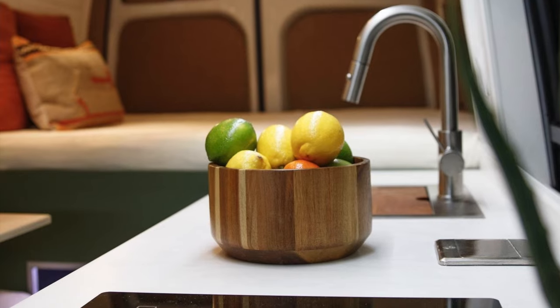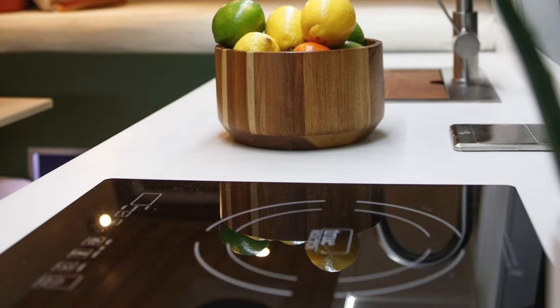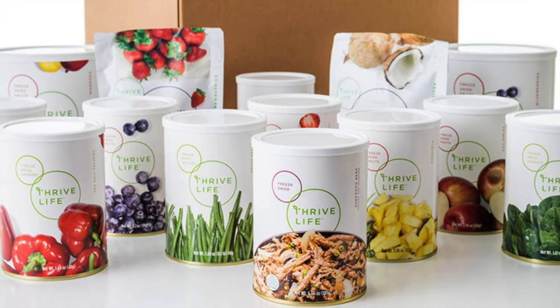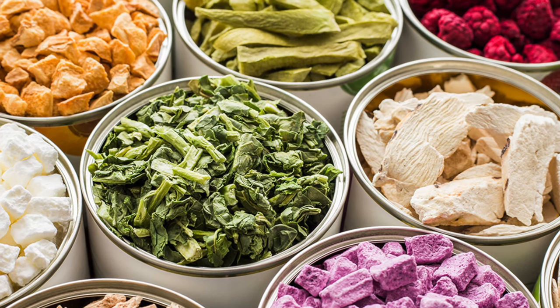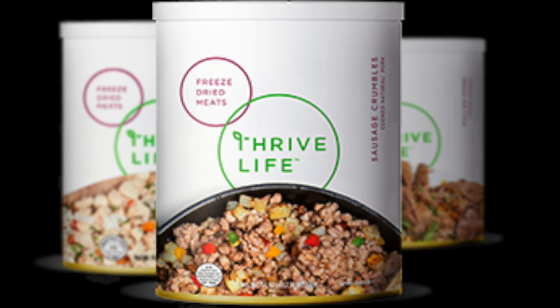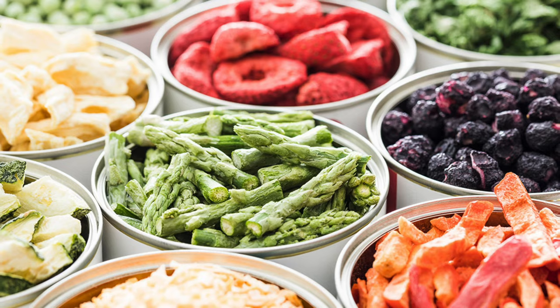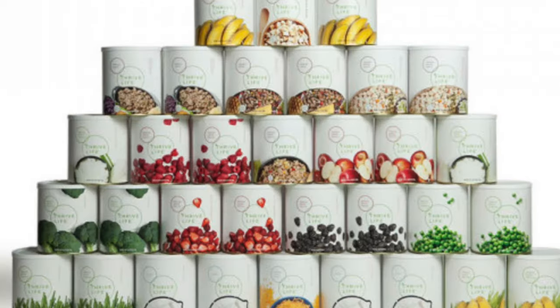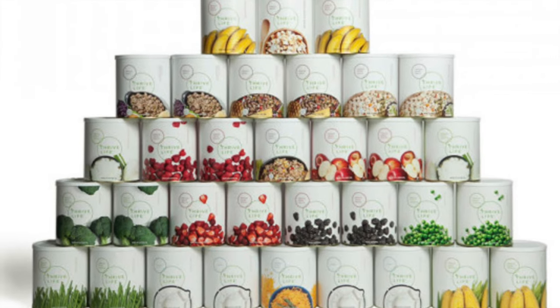I wanted to jump in quickly and share something that Lisa and I are passionate about. We love cooking and creating in the kitchen, whether at home or in a tiny van kitchen. One of our favorite hacks is using Thrive freeze-dried foods — lightweight, requires no refrigeration, and lasts up to 25 years. With fruits, veggies, meats, and dairy products, Thrive's got you covered. Whether you want healthy ingredients for quick meals, shelf-stable meals for the road, or to be more prepared for emergencies, Thrive could be your answer. Check out the link below for more info. And now, back to the video.